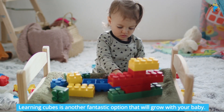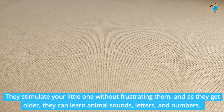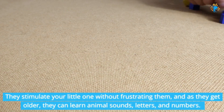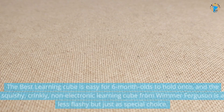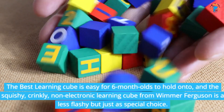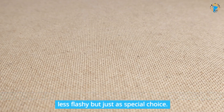Learning cubes are another fantastic option that will grow with your baby. They stimulate your little one without frustrating them, and as they get older, they can learn animal sounds, letters, and numbers. The best learning cube is easy for six-month-olds to hold onto, and the squishy, crinkly, non-electronic learning cube from Wimmer Ferguson is a less flashy but just as special choice.